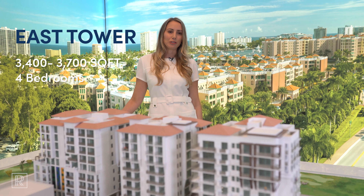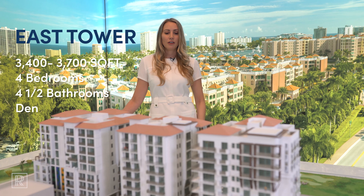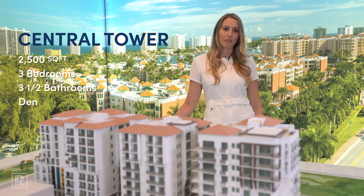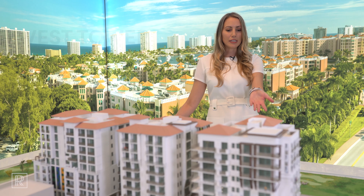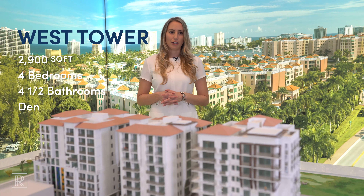Our east tower features four bedrooms, four and a half bathrooms, and has over 3,400 square feet. Our central tower, our smallest tower, features three bedrooms, three and a half baths, and around 2,500 square feet. Our west tower features four bedrooms, four and a half baths, and around 2,800 square feet.